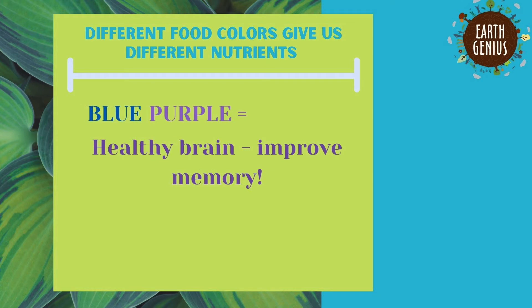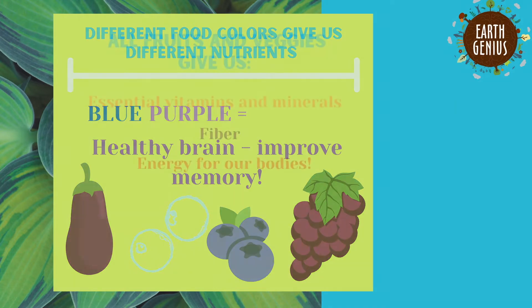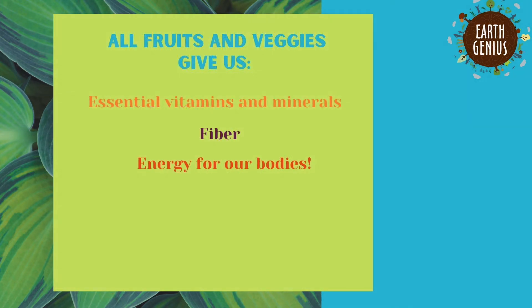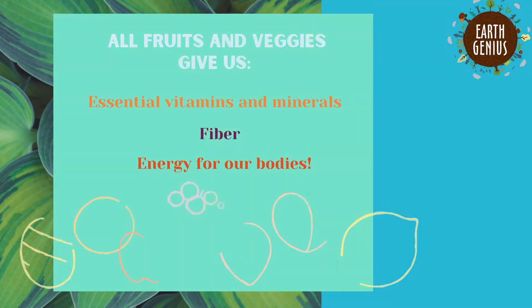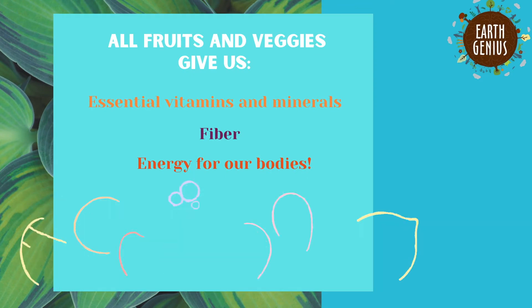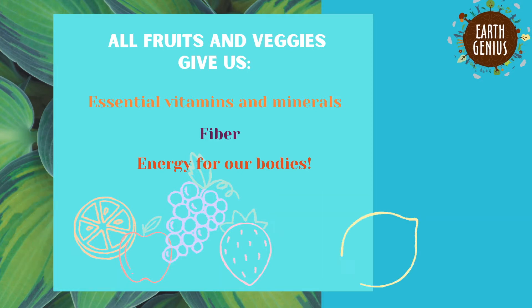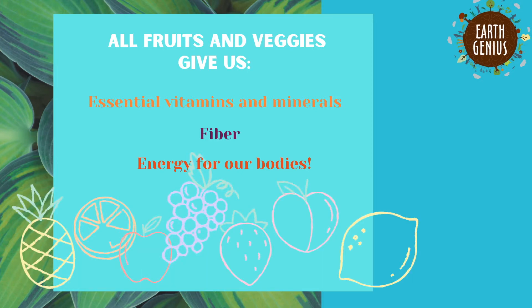The last two colors in our rainbow are blue and purple. Both of those colors are rich in phytonutrients. If you eat lots of blue and purple foods, your brain will be healthy and your memory will be better than ever. Although different color foods give us different benefits, all fruits and veggies give us essential vitamins and minerals. They give us fiber to keep our gut and intestines strong and clear, and they give us energy for our bodies.